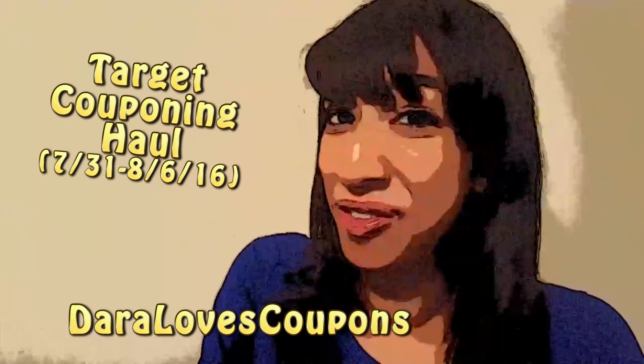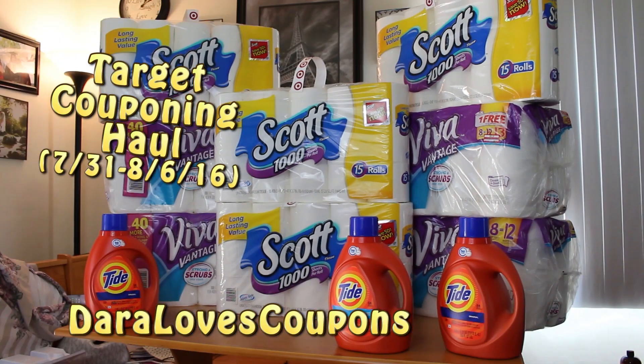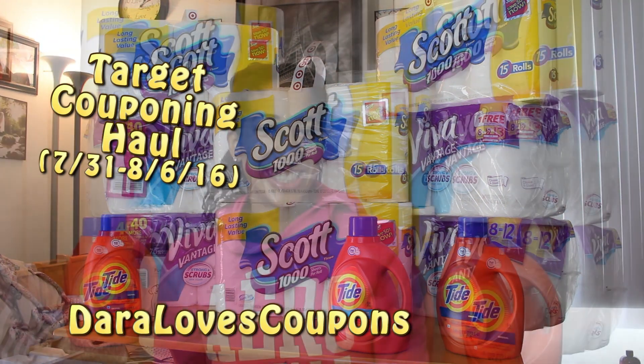It's time to go couponing with Daryla's Coupons! Hey there you Xtreme Clippers, welcome to my Target Couponing Haul. Today I'm going to share with you the different items that I picked up this week at Target, how I got the deals, how much money I saved, and what coupons I used.